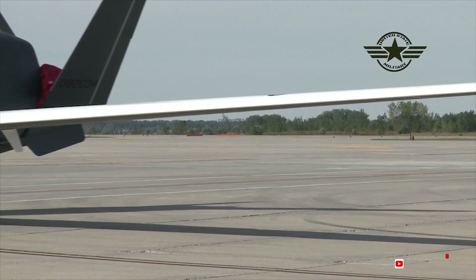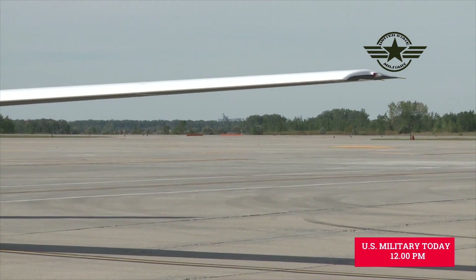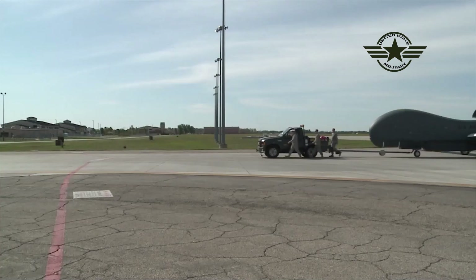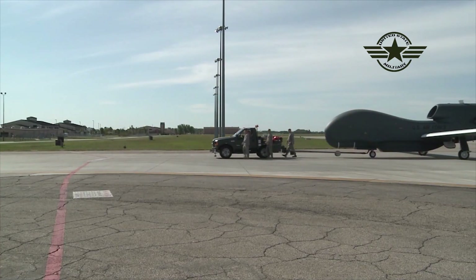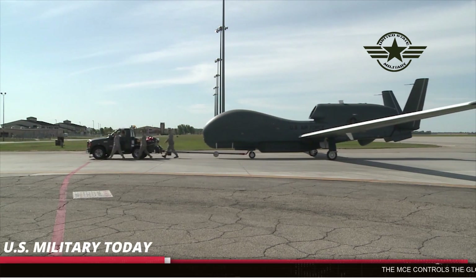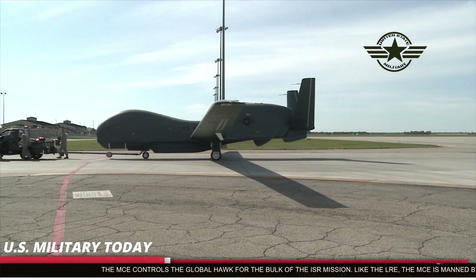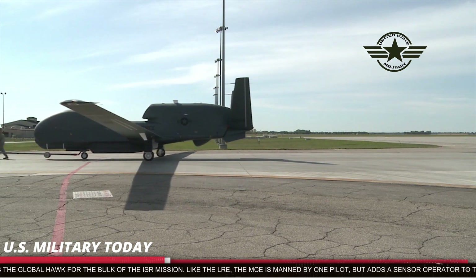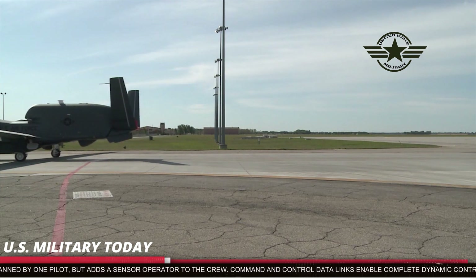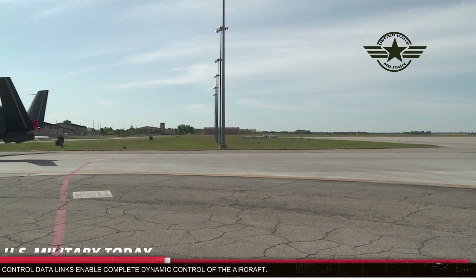Belgium announced its plan to buy the Sky Guardian last year, around the same time it declared its intent to buy Lockheed Martin's F-35 Joint Strike Fighter. This all-in decision to pursue US equipment stands in stark contrast to Germany, which decided against the F-35 as well as the Sky Guardian despite an intense lobbying campaign by US industry. The Sky Guardian was developed by General Atomics as a version of the MQ-9 Reaper that could fly through civil airspace in the US and Europe without special permission from the FAA or NATO.